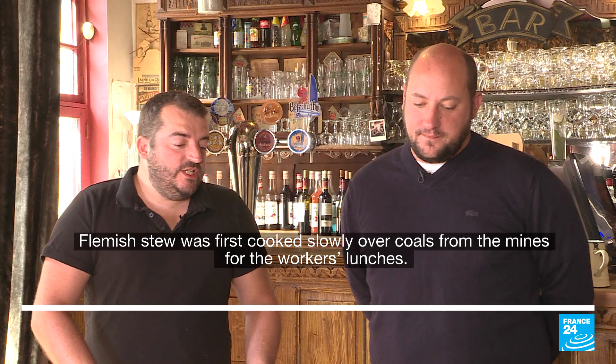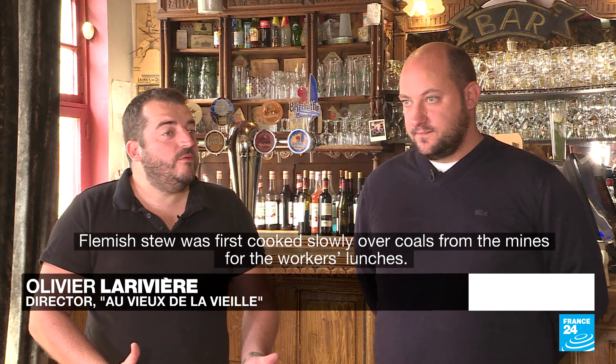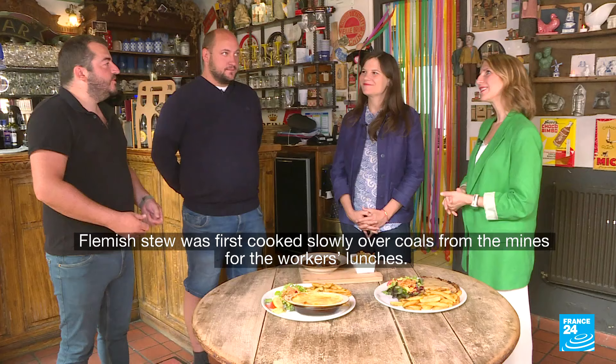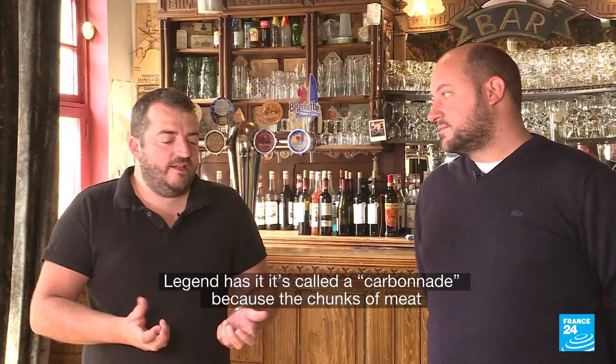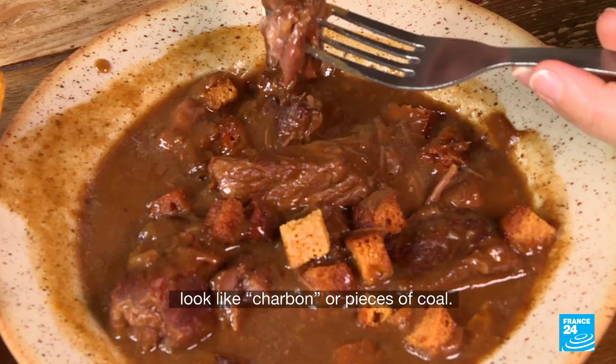And there's a link to the mines with this dish — the mines that were very important in northern France. À l'origine, la carbonate était mijotée sur du charbon dans les mines, puisqu'ils faisaient mijoter ça pour le repas du midi. C'est la première version. Il y a également une deuxième version qui dirait que les petits morceaux de viande pourraient ressembler au charbon.